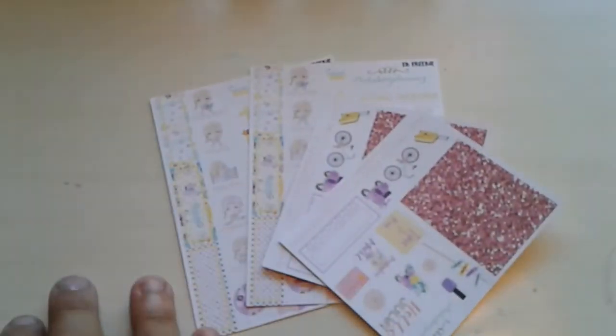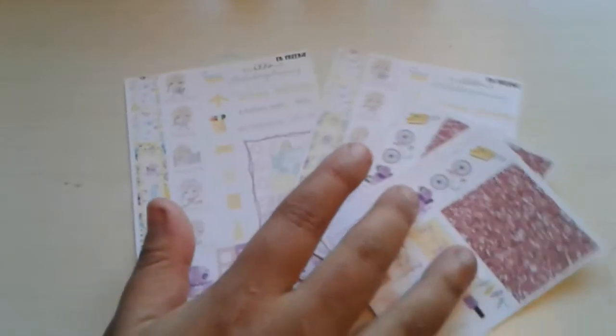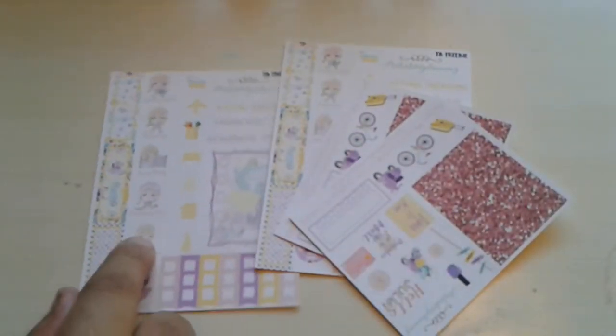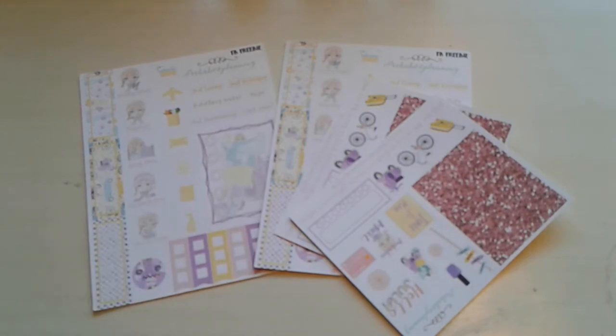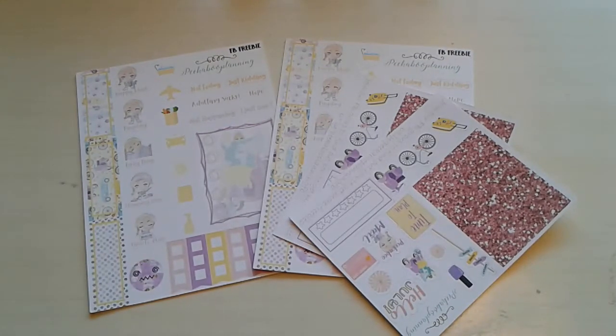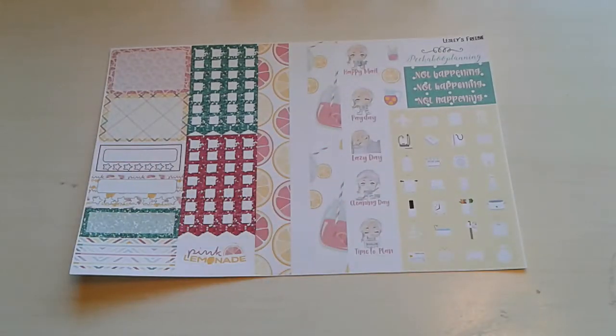First thing I have here are several of the samplers. This one is the one we're getting for July right now, or June. And then this is the Facebook freebie — so if you mention that you are in the Facebook group, you will get that freebie. And then here are some of the PR girl freebies. I don't think I have all of them right here, but I do have all of them.